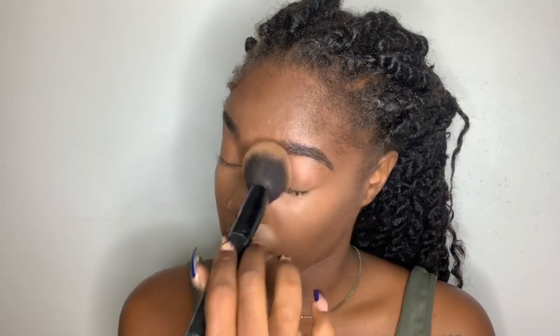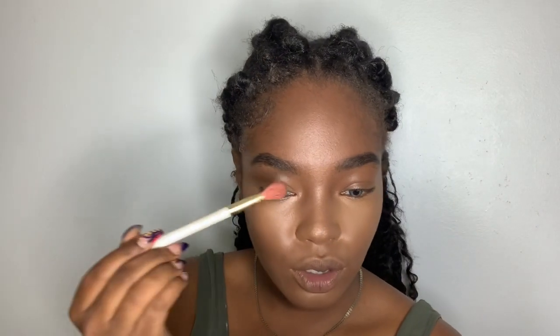If you have oily skin, I would suggest lightly just setting everything — not baking — because baking is going to give you the opposite effect of what we want. For contour, I'm going in with my Black Radiance contour kit as usual. I'm taking the sculpting shade and going really close to my hairline, and I'm also lightly adding some bronzer because I don't want my face to be too dark or too deep. I'm taking that same color and using it to contour my nose — I like to go from the outer portion all the way into my crease.